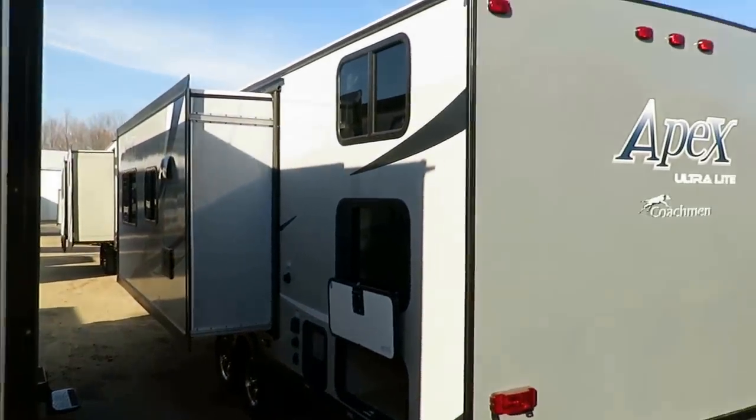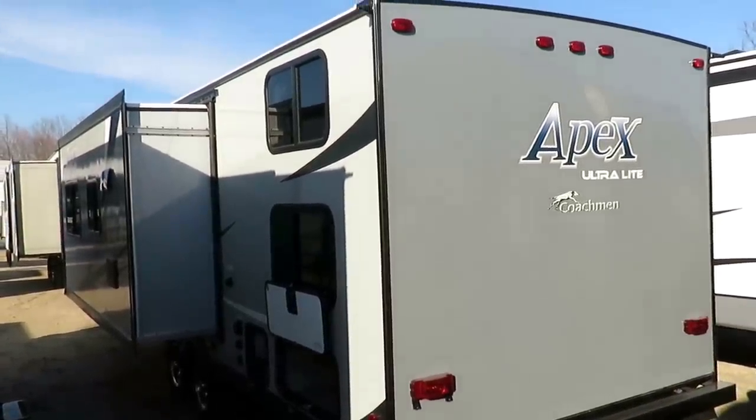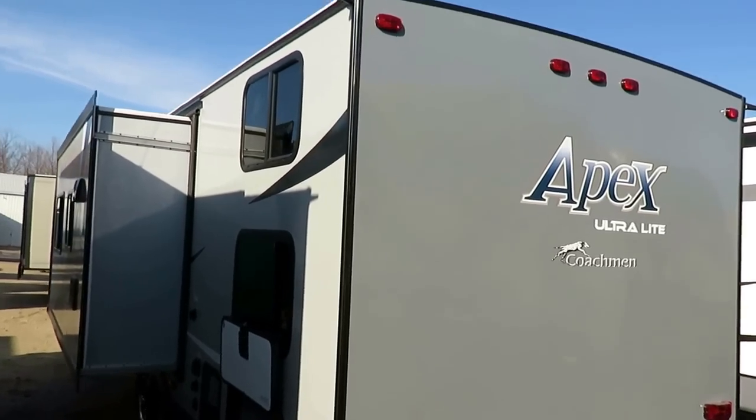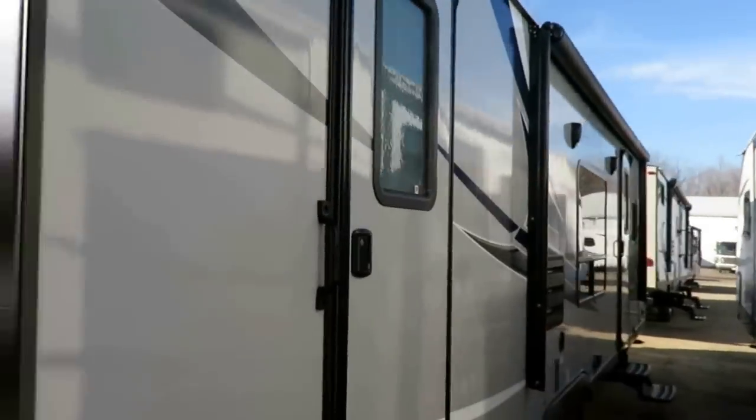Nice aluminum wheels, of course. Tell me this thing doesn't look great — how many trailers can you walk behind and say, wow, that still looks good? And this is one of them. They've done such a good job with their color contrast and really nailed it. Their designer did a very good job.